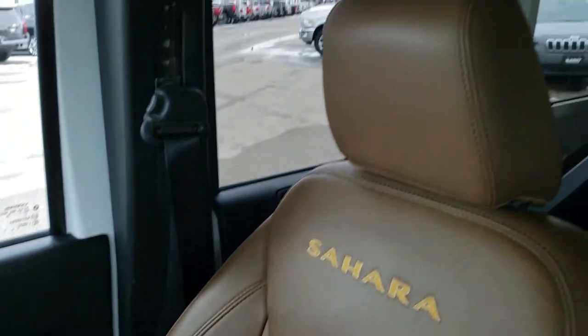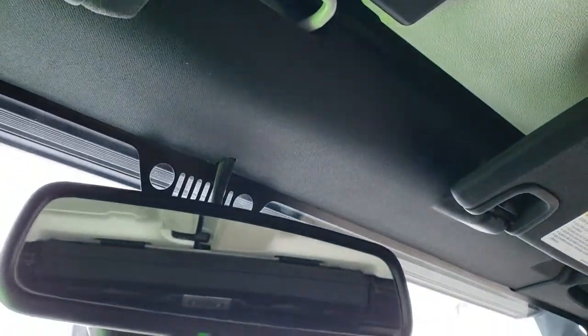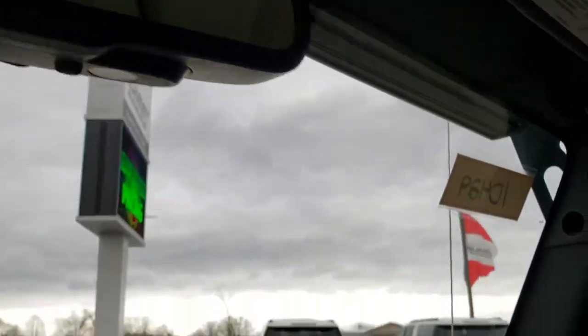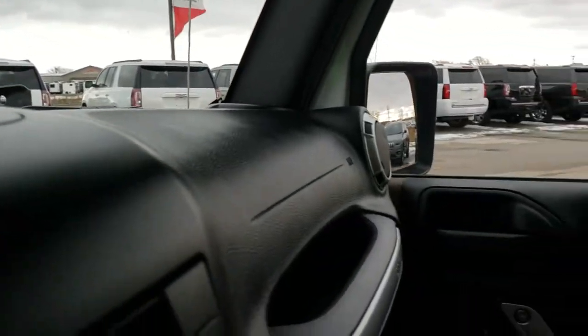The passenger side seat and floor mat are in excellent condition, and the front hard top pieces are in great shape as well. It has the auto-dimming mirror. This is the original windshield — no rock chips or anything like that. It's in really nice condition.